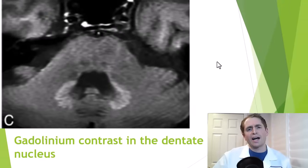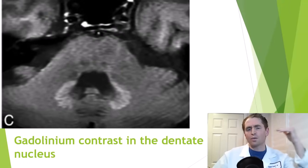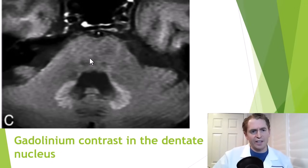Looking at some images of retained gadolinium — this is an MRI of the brain, axial slices through the brain stem. This is the pons, this is the cerebellum, these are the temporal lobes, and you can see a lot of gadolinium contrast in the dentate nucleus, which has been retained from a prior administration of a gadolinium-based contrast agent.